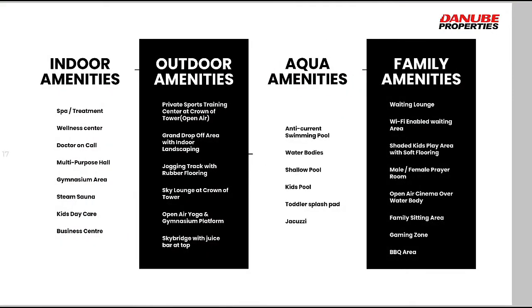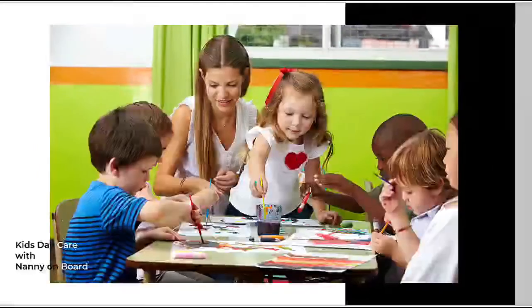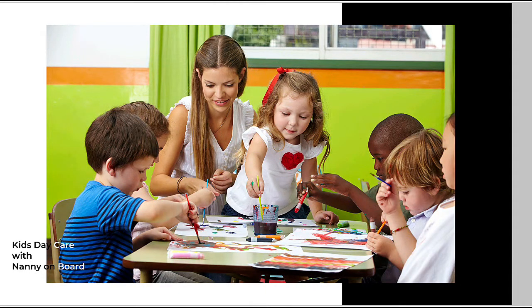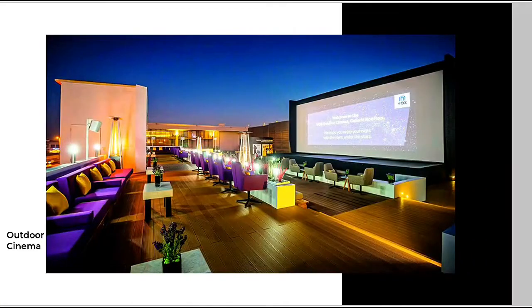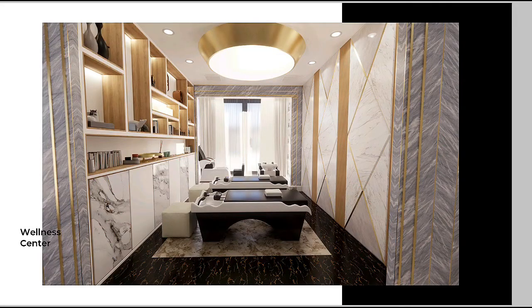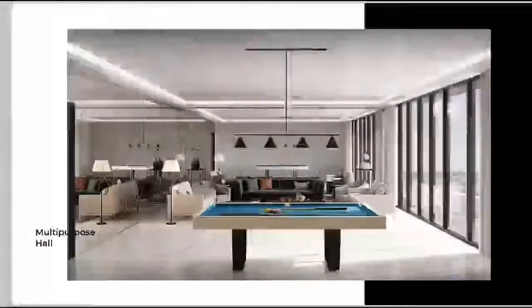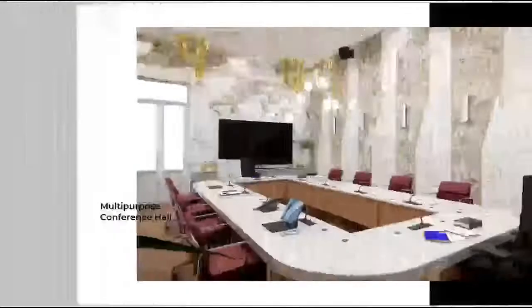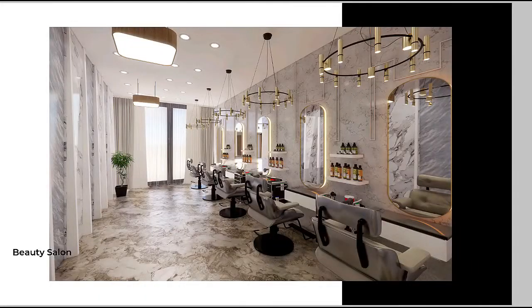The project offers beautiful amenities including indoor amenities, outdoor amenities, eco amenities, and family amenities. There is a kids' daycare with a nanny on board, a doctor on call, an outdoor cinema, a wellness center, a kids' activity room, a multi-purpose hall, a conference hall, and a beauty salon.